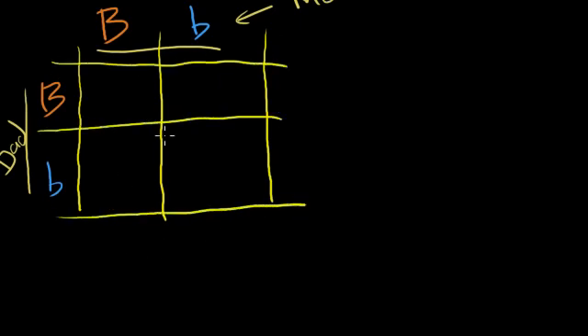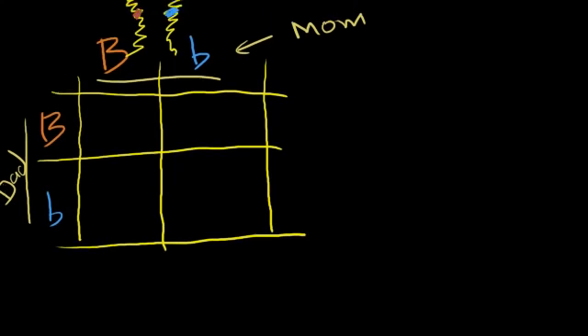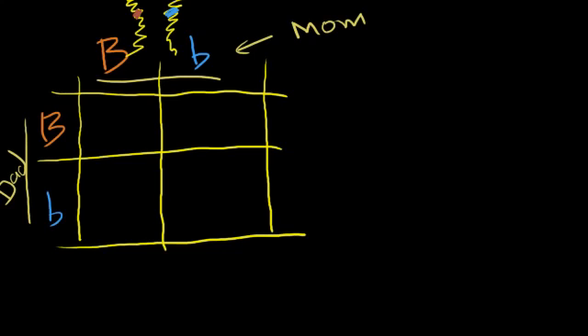We know from our study of meiosis that my mom has this gene on a homologous pair — on one chromosome there's the brown eye gene at the eye color locus, and on the other chromosome there's the blue eye gene. Similarly for my dad: at that same locus on one chromosome there's the brown-eyed allele, and on the other chromosome there's the blue-eyed allele.